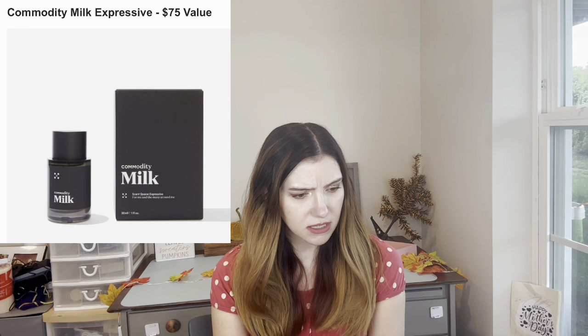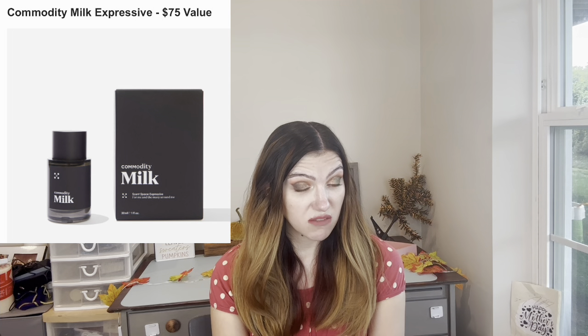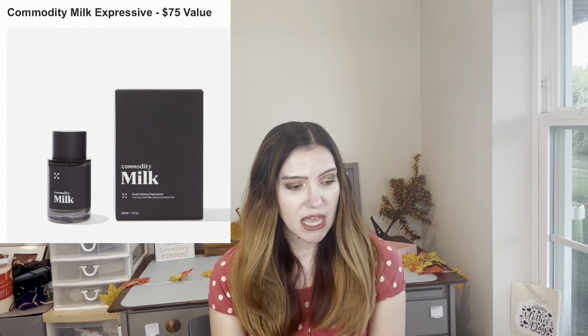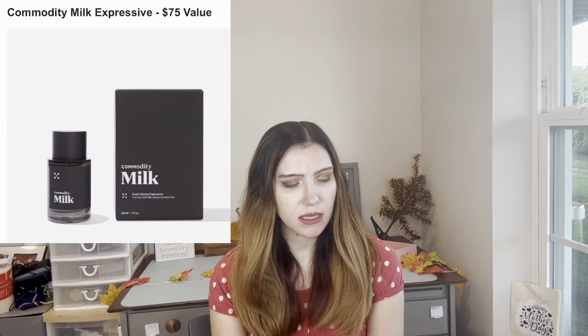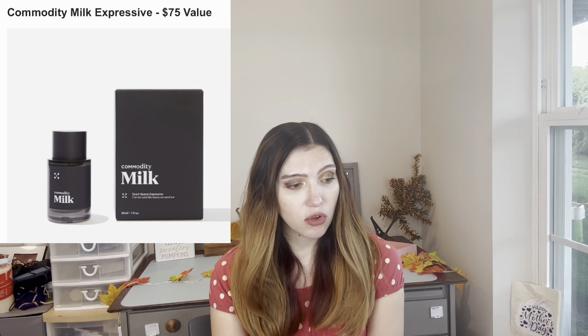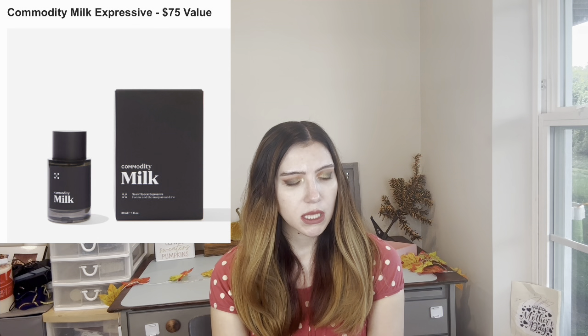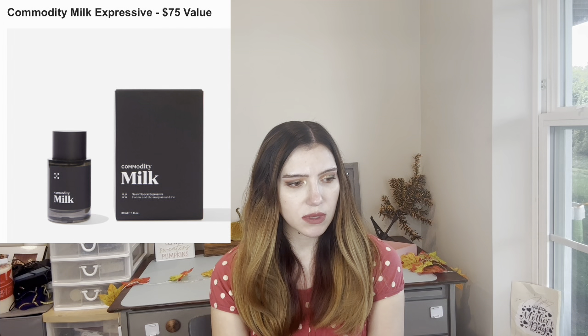This is a $75 value — the Commodity Milk Expressive, which is essentially a perfume. It says it's unisex, even though it features marshmallow, mahogany, and cold milk that offsets the warmer elements — creamy and calming. I'm not getting that. Also, it's UK restricted so you can't get it in the UK.